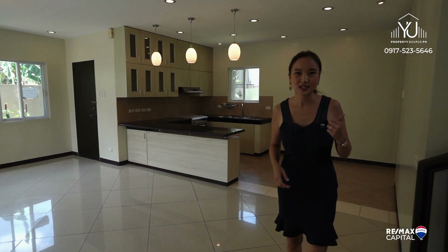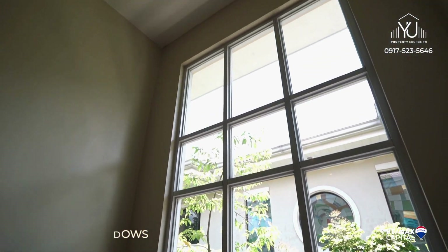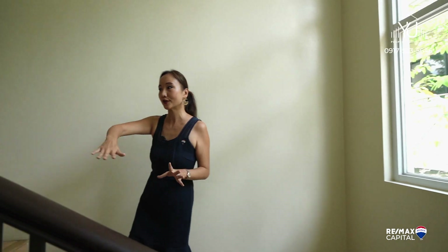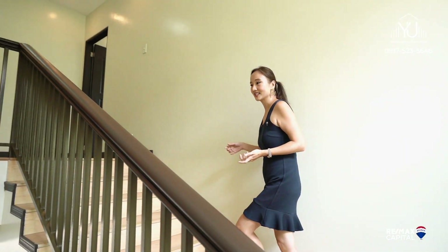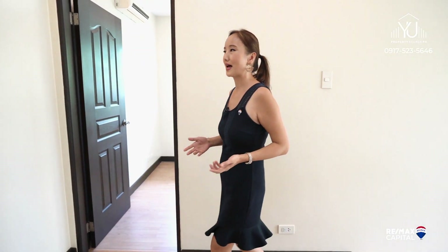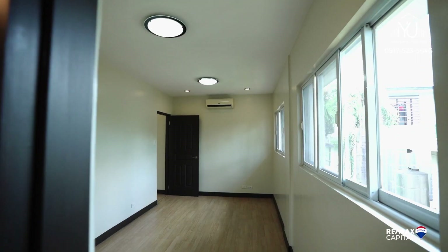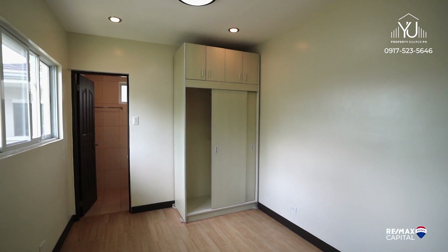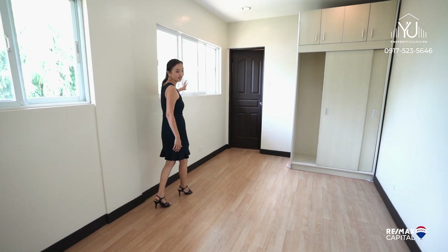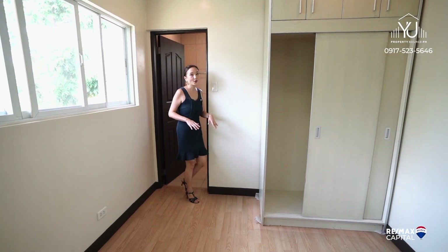Now let's head up to the second floor. What do you think about these oversized windows? They're very energy efficient because they light up not only the second floor but also the ground floor area, so you don't have to turn on lights during the daytime. Here on the second floor are three full bedrooms each with their own bathroom. The kids' rooms are all regular-shaped with built-in wardrobes, air conditioning already installed, screens for the windows, and a full bath — all ready to go.